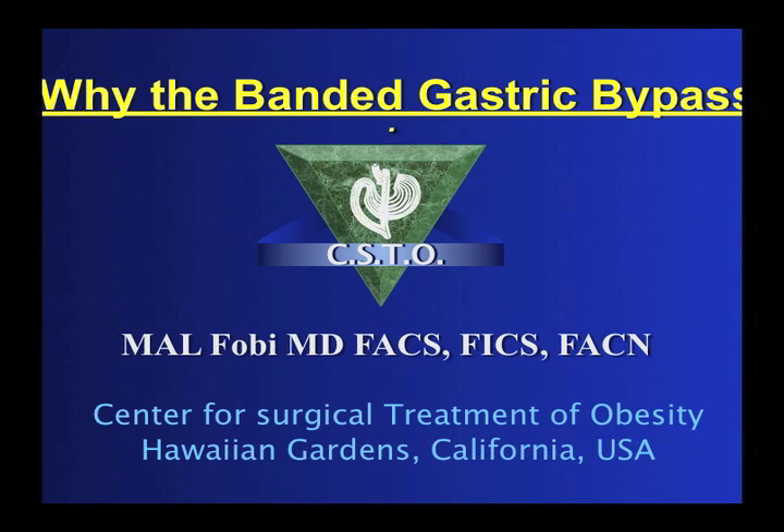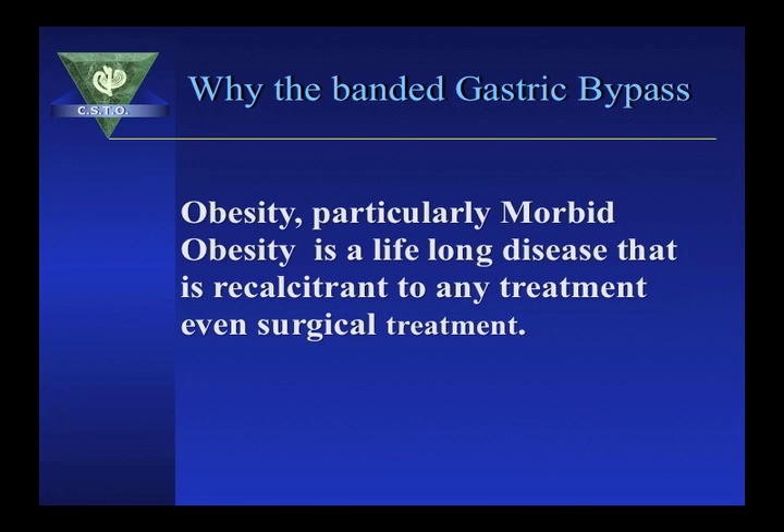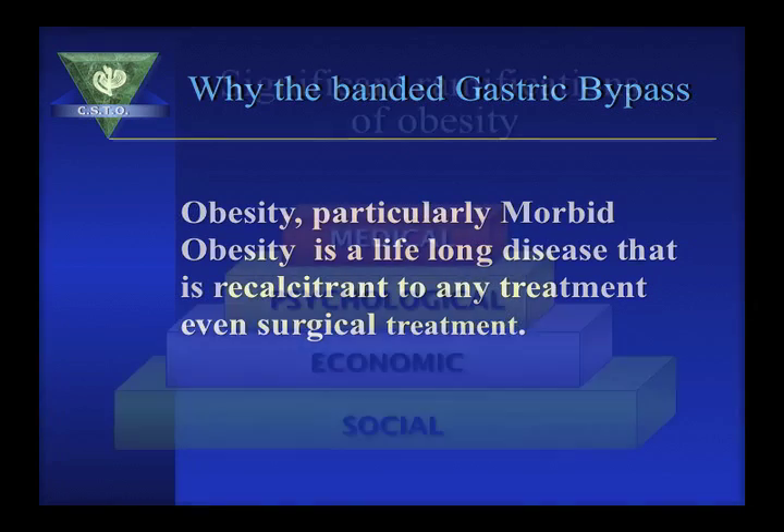The GaBand banded gastric bypass is a modification of the gastric bypass operation, enhancing its restrictive component. Obesity, particularly morbid obesity, is a lifelong disease that is resistant to treatment, even surgical treatment. It has medical, psychological, economic, and social ramifications.